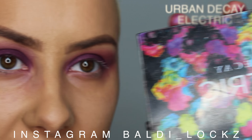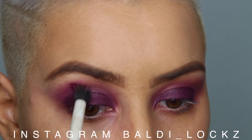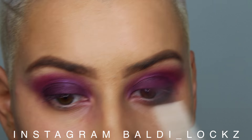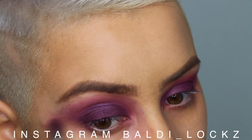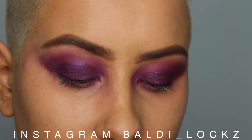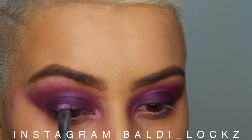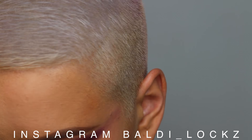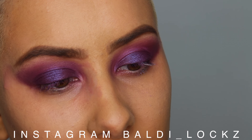Now I'm going to be using this Urban Decay palette — I'm going to be using this one — and then I'm going to blend. Now I'm going to take this one; this is Hot Pants, this is Makeup Geek as well. Just under my eyelid I'm going to go back in with Fashion Addict.